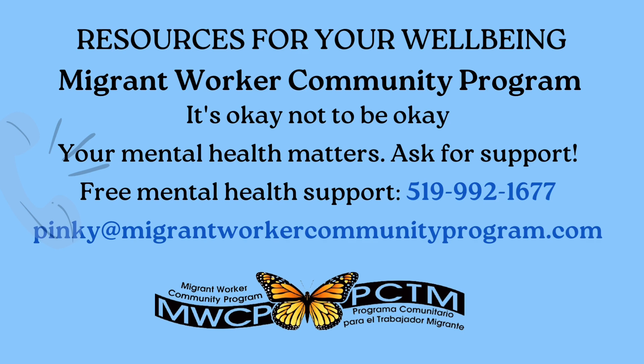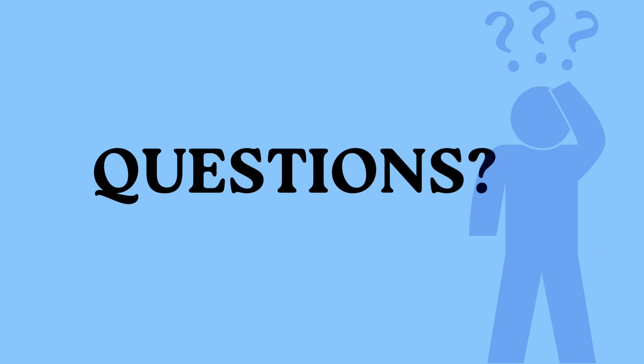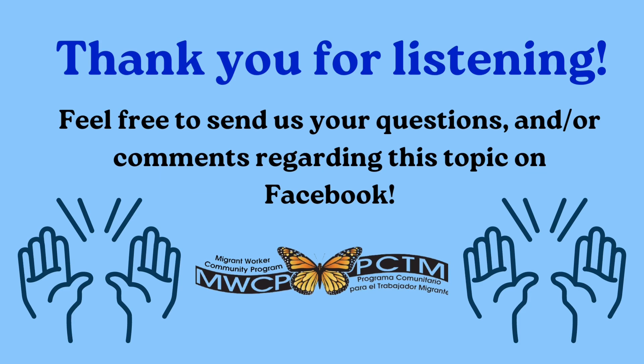We are here to help you — please don't hesitate to reach out. We offer mental health support, and your mental health matters. You can text, call, or email — whatever you like, we are always here to support you. If you have any questions, don't hesitate to comment on Facebook, comment on YouTube, or reach out to us directly. Thank you so much for listening and for being here.